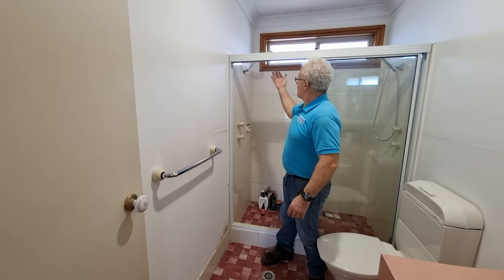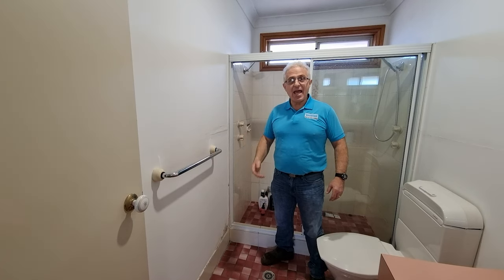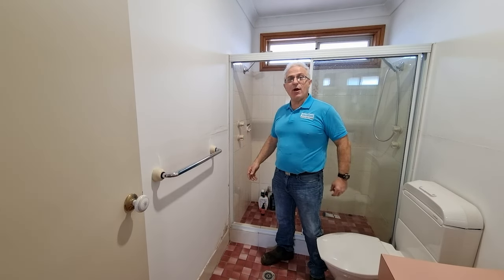Has your bathroom deteriorated beyond repair and it's now time to renovate it? Come along and we'll show you comprehensively how it can be done. Let's go!